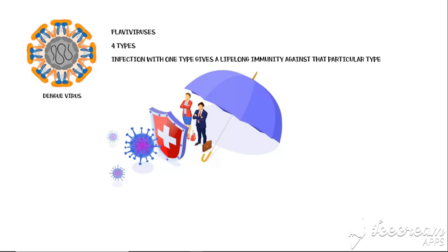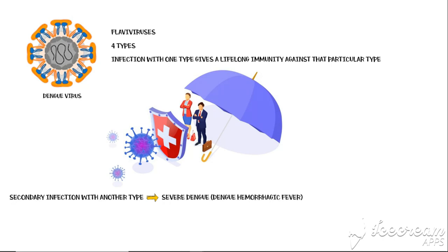However, secondary infection with another type of the virus will lead to a condition called severe dengue, which was previously known as dengue hemorrhagic fever. If not treated appropriately, severe dengue is likely to progress into dengue shock syndrome, which can be life-threatening.